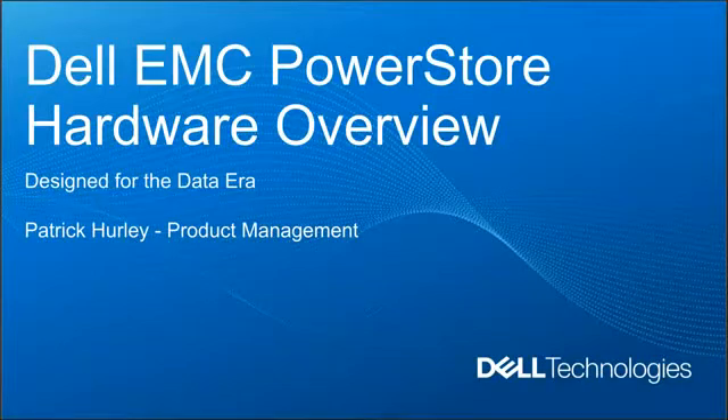Hello everyone, and welcome to the Dell PowerStore online webinar series, where every two weeks we cover a deep dive on a specific PowerStore area. This week, our presenter is Patrick Hurley, who will be covering a hardware overview of the PowerStore Next Generation Storage Rack.